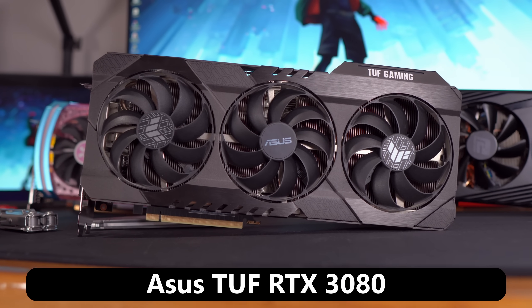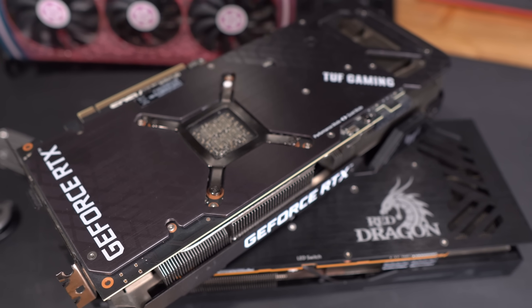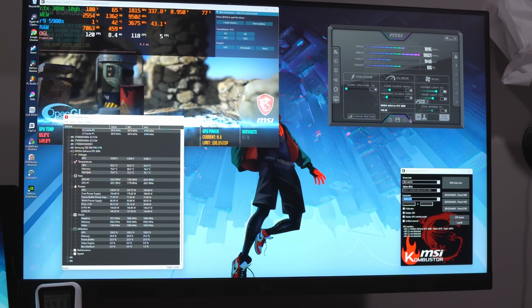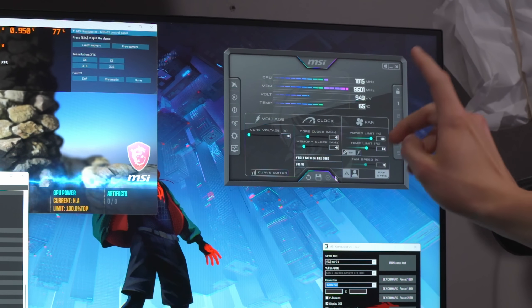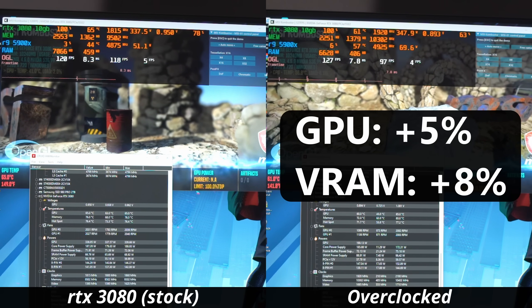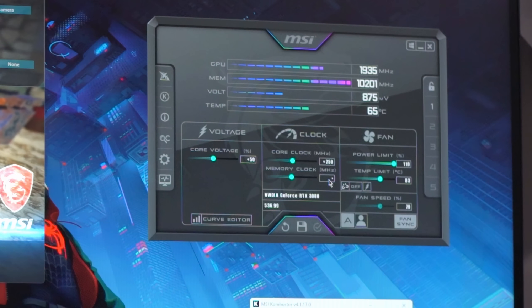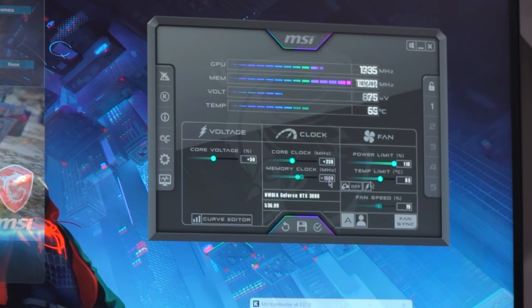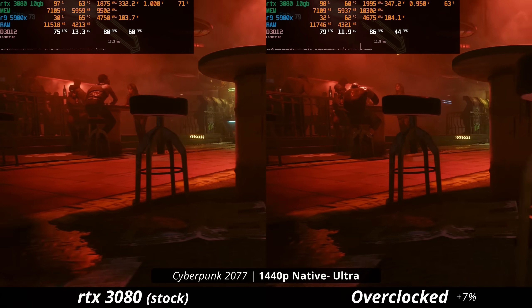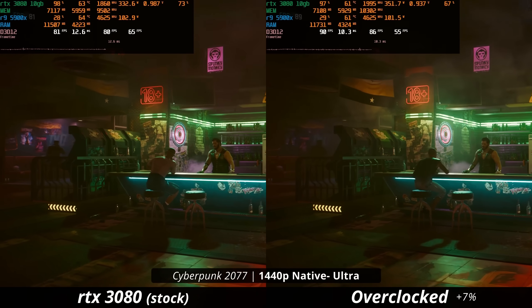That leads us out of the AMD GPUs and onto the NVIDIA RTX 3080 — a high-end NVIDIA graphics card, just like the 6800 XT from AMD. With the 3080, instead of AMD's Adrenaline software I used MSI Afterburner to overclock. I was able to get a 5% boost to the GPU clock speeds and an 8% boost to the VRAM clocks. I tried pushing the VRAM even further — almost an entire gigahertz — but the card became unstable, so I had to reel it back. This led to some nice gains: 7% more in Cyberpunk, pushing from about 80 to 87-88 FPS on average.